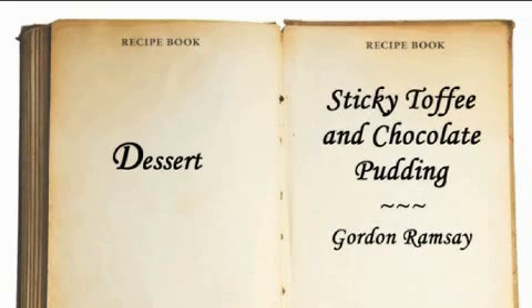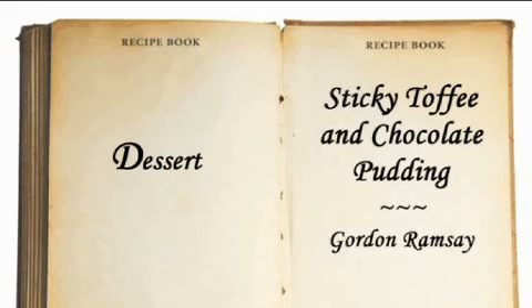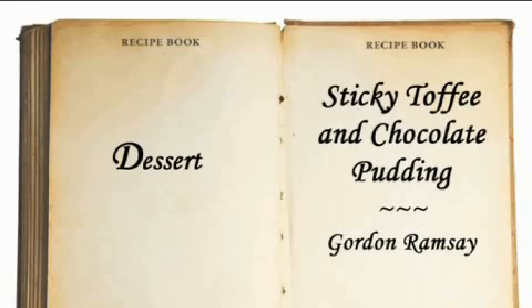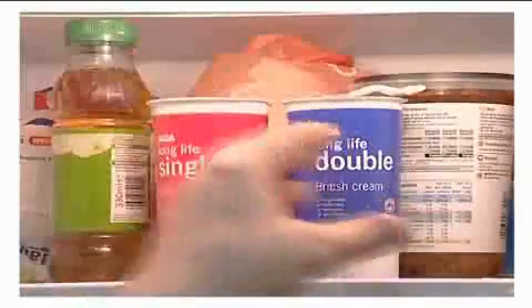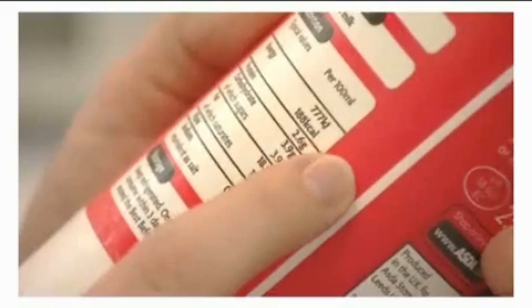You've had your main course, now it's time for something sweet — Sticky Toffee and Chocolate Pudding by Gordon Ramsay. You can reduce the fat intake from this recipe from 115% to 40% of your guideline daily amount, simply by replacing the butter with a vegetable oil spread, and in the sauce using single cream rather than double cream. This reduces the saturated fat content of a single serving from 23 grams to 8 grams.